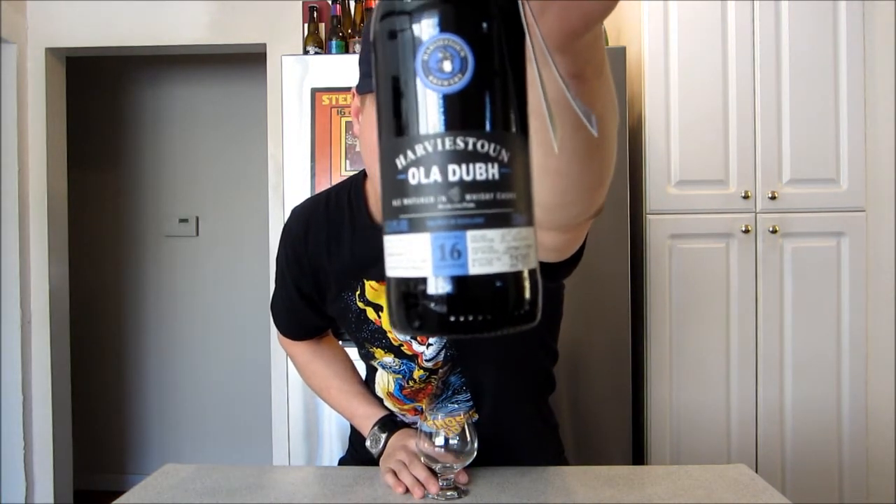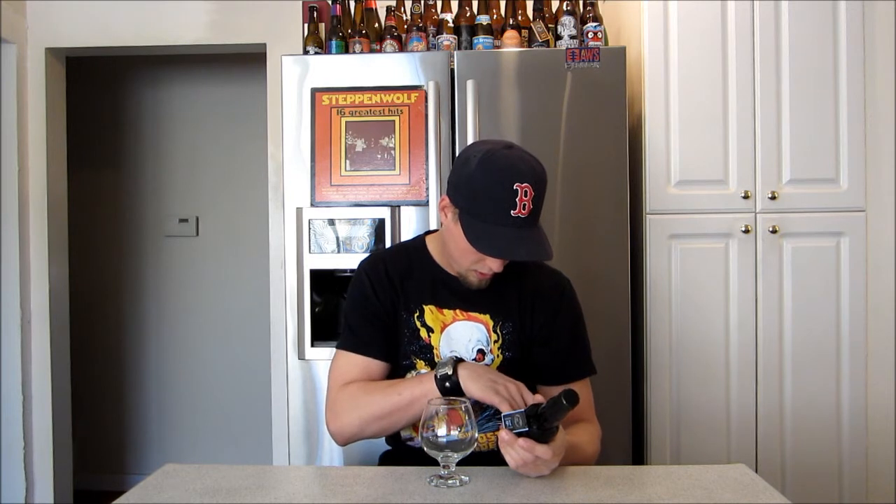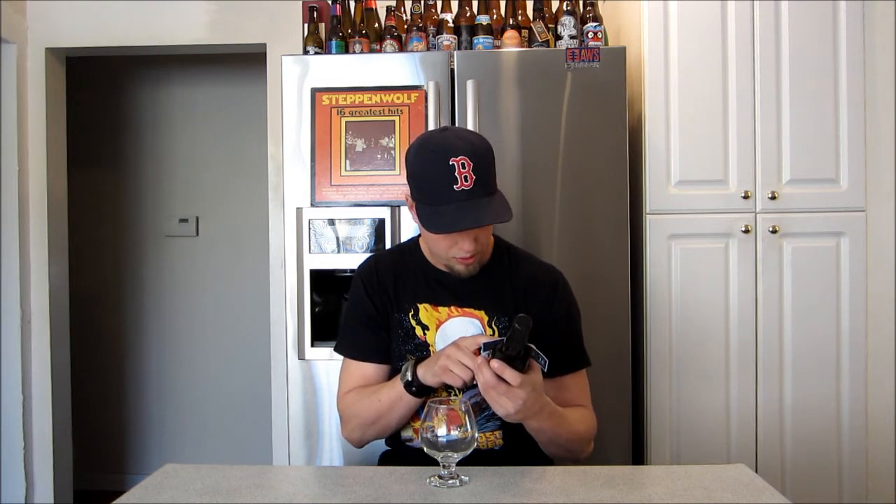It's from the Harvesting Brewery out of Scotland, and this one's part of the Oladub series — this is the Special 16 Reserve. We got their big stout, matured in whiskey casks, aged in a 16-year-old single malt Scotch whiskey. The 16-year reserve received the accolade best in class at the International Wine and Spirit Competition 2006.